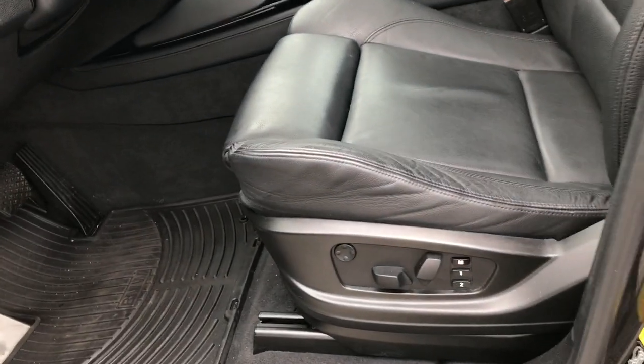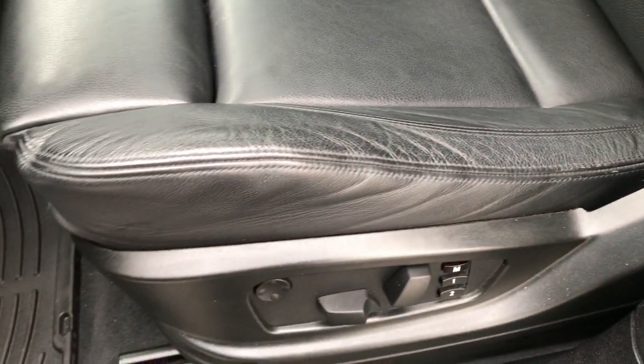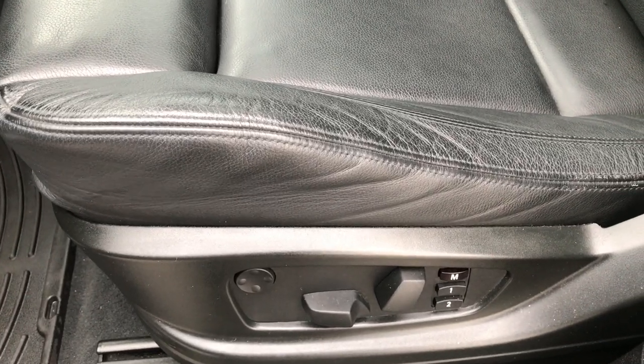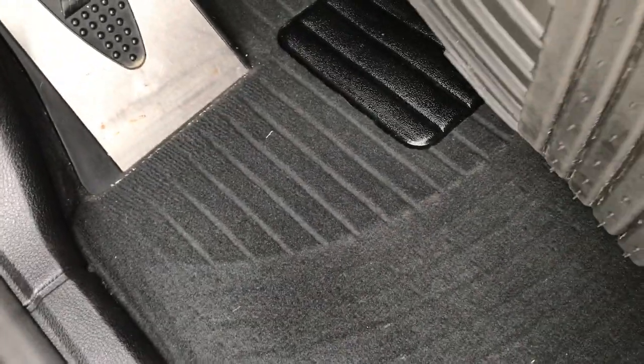Inside, the M package gives you the black leather seats. There are no rips, no tears in these seats and no major signs of wear. It has a memory driver seat and both seats are heated. We have factory all-weather floor mats throughout, carpeting is nice and clean underneath, and there are power windows, power locks, and power mirrors.